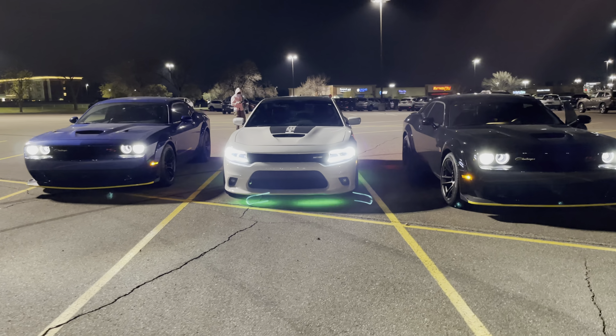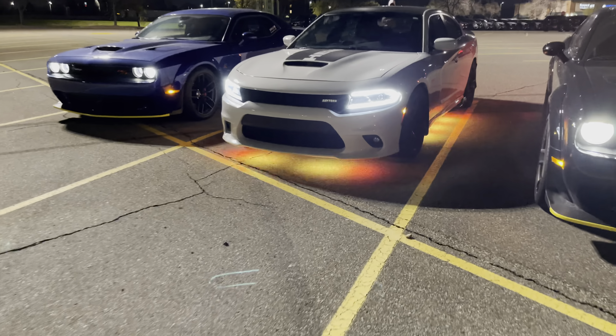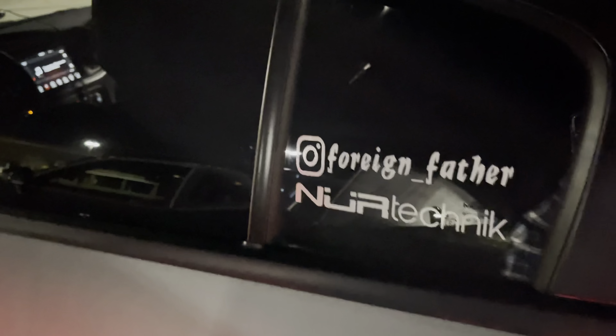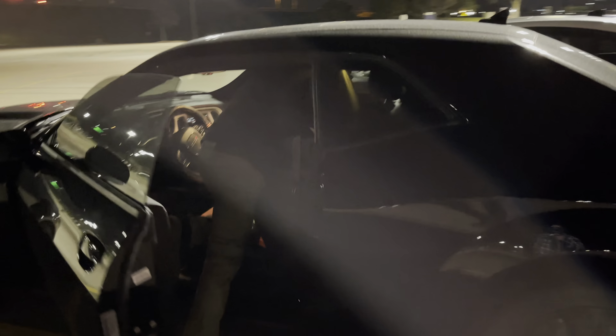So we're out here recording and taking some shots. Let's check out this lighting. I made the decal for that, so if you guys want decals hit me up. He doesn't have his on yet, he wants to enjoy it clean.